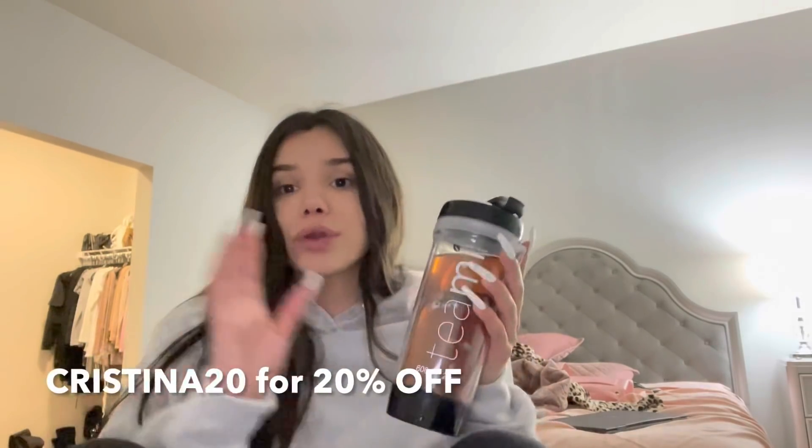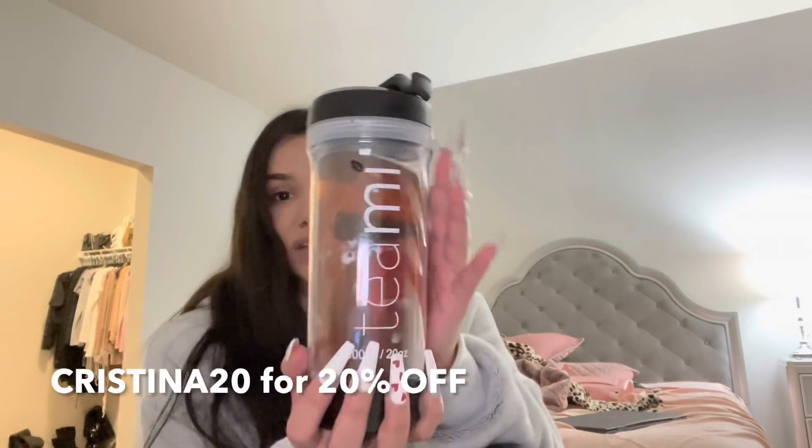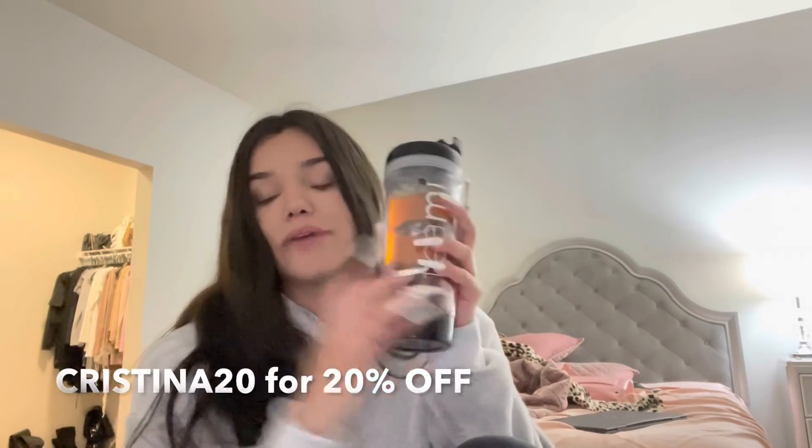That's pretty much it for this video. I'm super excited to keep you guys updated on my real estate journey, rental properties, and my life in general. If you want to try Teamy, I have a code — Christina20 — for 20% off your Teamy purchase. I'll have that linked below. I hope you guys liked this video — if you did, please give it a thumbs up and subscribe to my channel!